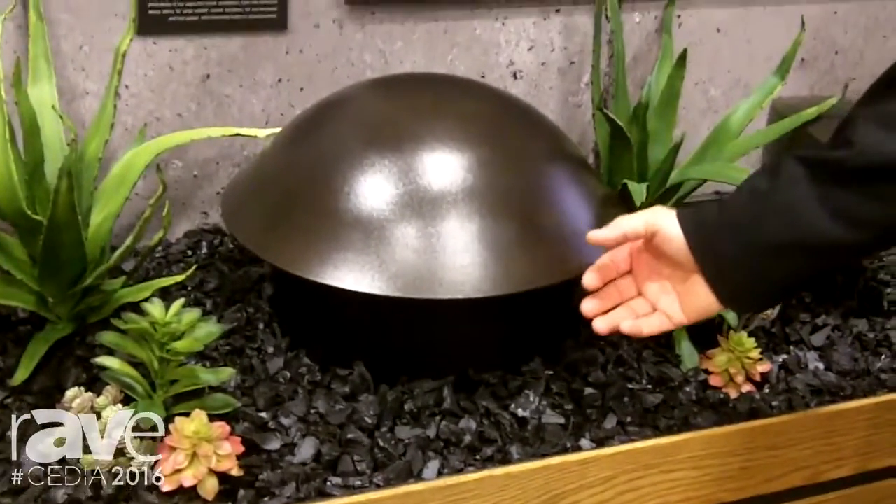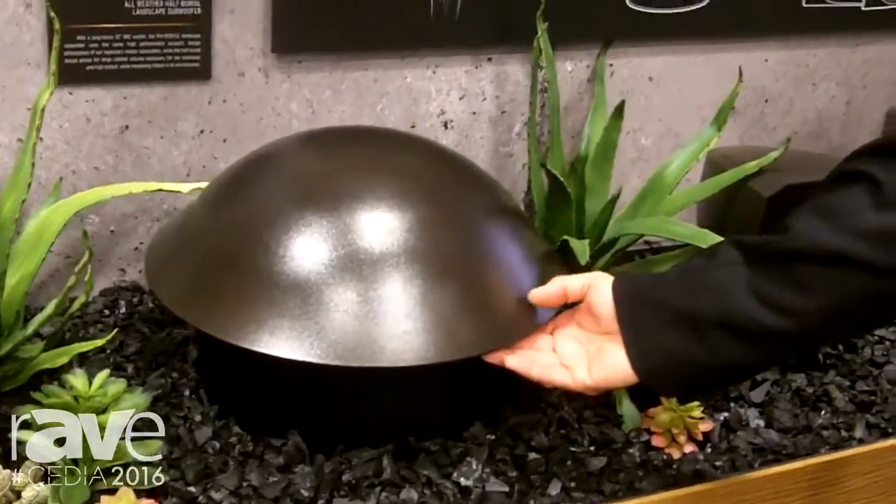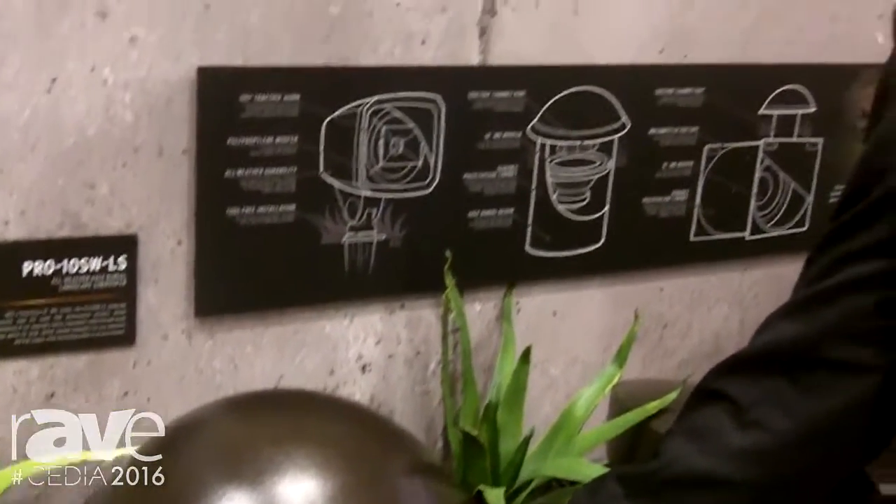The semi-burial product is a 10-inch and it also uses Tractrix technology on the flared ports, so the air movement from the interior enclosure is very smooth, non-turbulent, and that translates into more definition in your bass. We also have a monster 12-inch which will do 25 hertz.